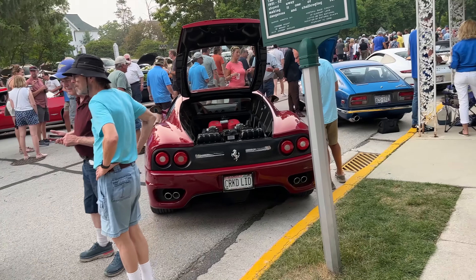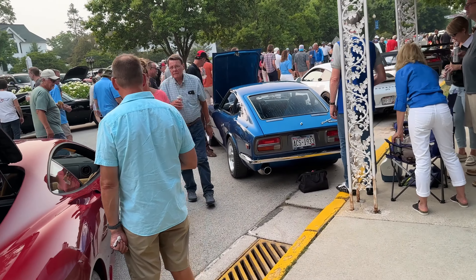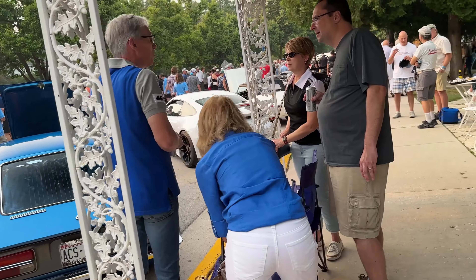The secret bar is open in Siebkins — there's a secret bar? It's in a basement in this building. We should go there.